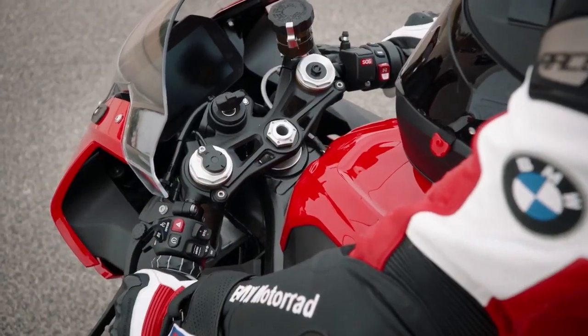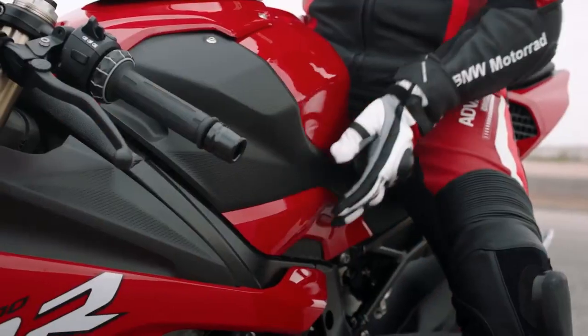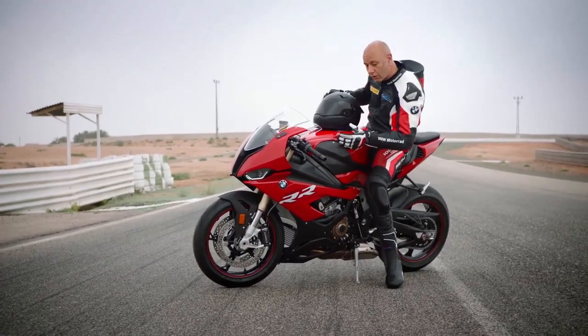We have built the handlebar brand new. We make it a little bit higher, a little bit wider, so you have a nice positioning if you are braking. As well, the fuel tank is really thin, so you have a lot of support during braking and acceleration and moving in the corners.